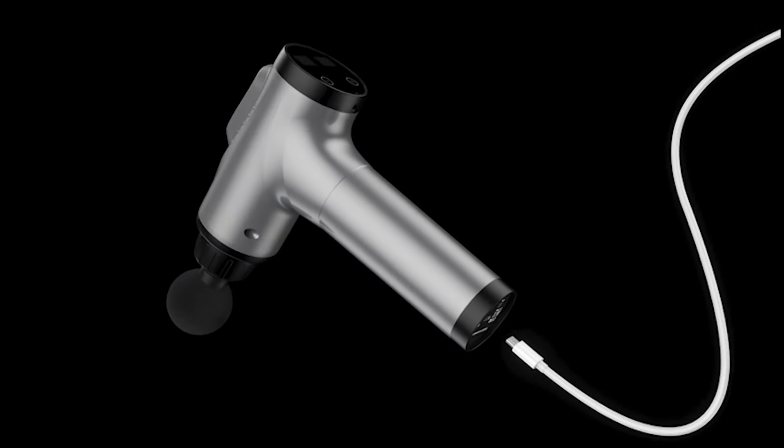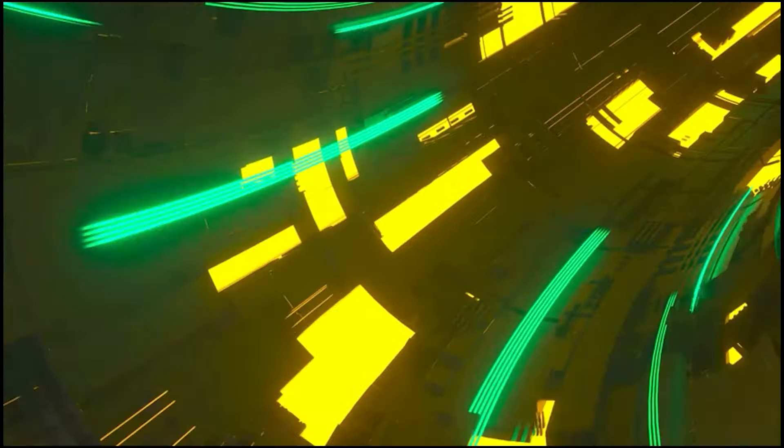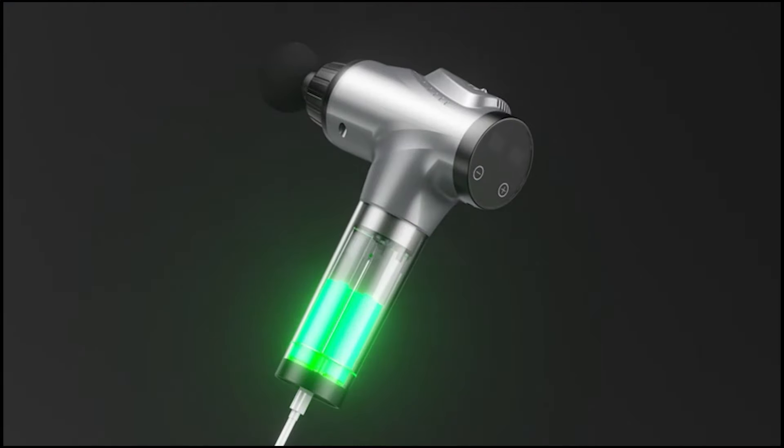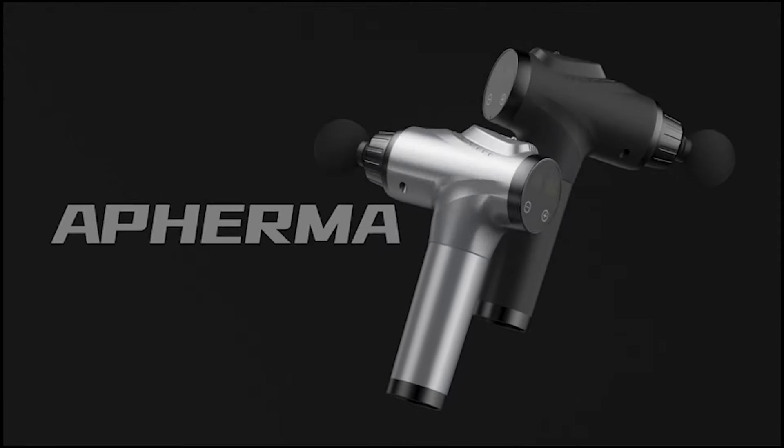It makes for a thoughtful gift for Mother's Day. Treat yourself or your loved ones to the Affirma Massage Gun and experience the benefits of deep tissue massage in the comfort of your home.